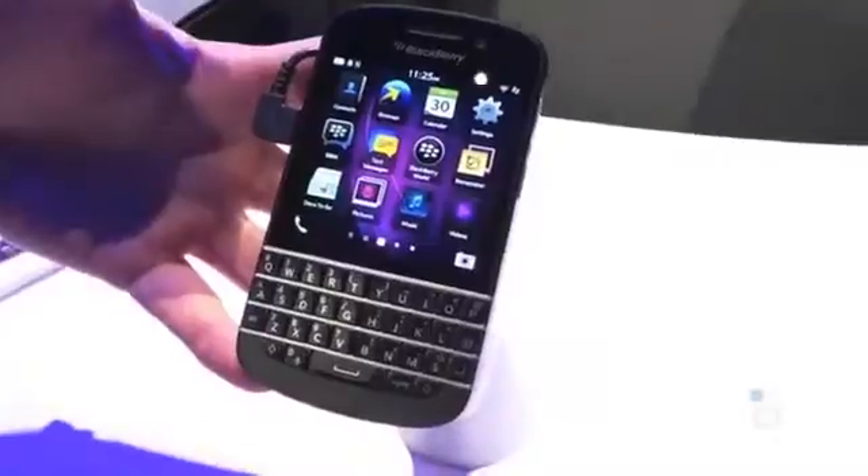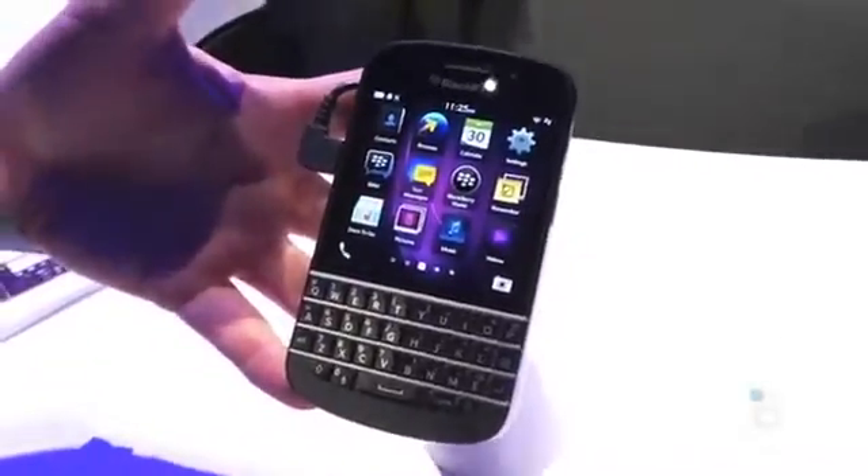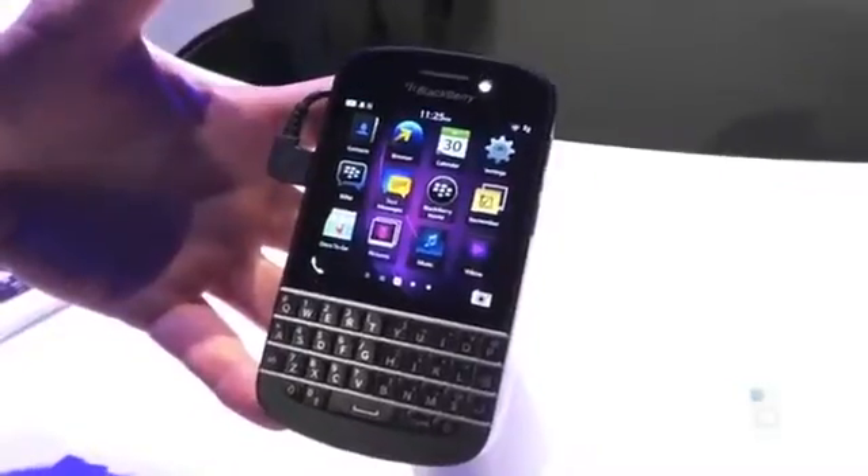What's up everyone, this is Todd Hazelton with TechnoBuffalo. We're quickly checking out the BlackBerry Q10 — it was just announced today. Unfortunately, we can't touch it, but you can go over the specs here.